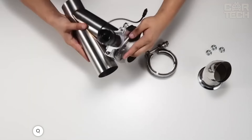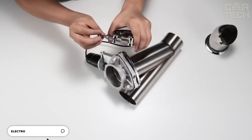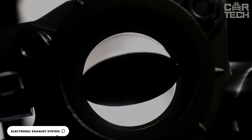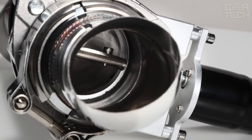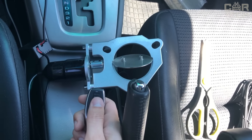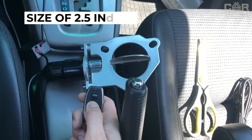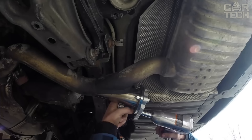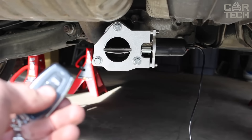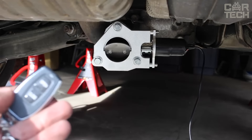Electric flaps mounted on the muffler to change the sound of the exhaust system — a popular tuning device to modify the sound of the exhaust. For example, when the police are nearby. Some premium cars have the system installed as standard. The damper has a size of 2.5 inches and is controlled remotely with a key fob. The kit contains a control unit, damper, key fob, and necessary parts for connection.